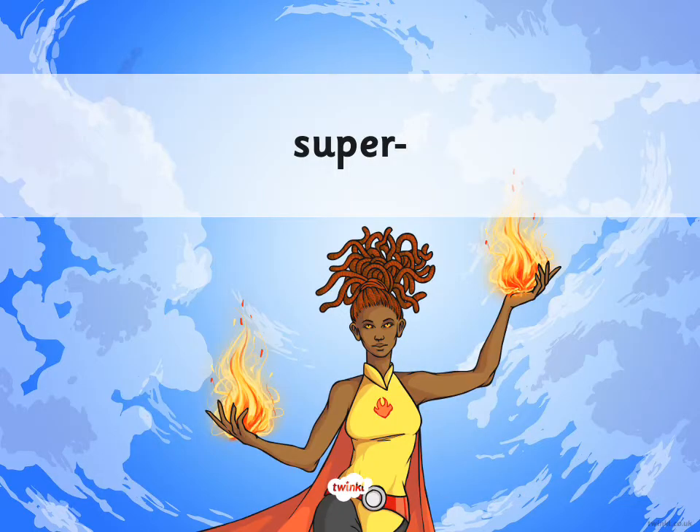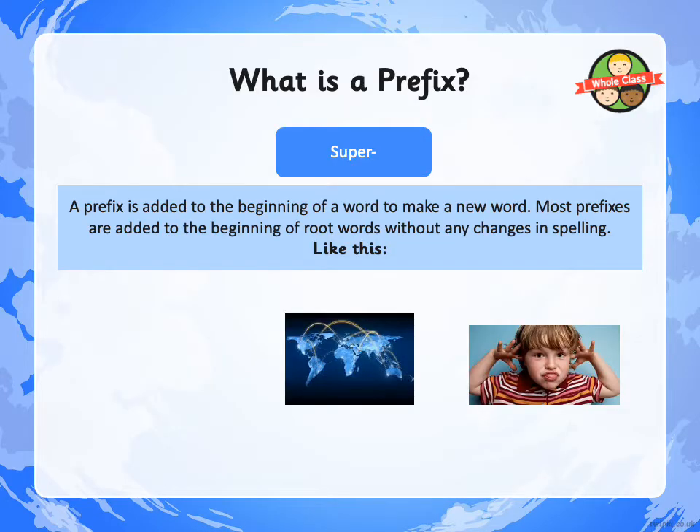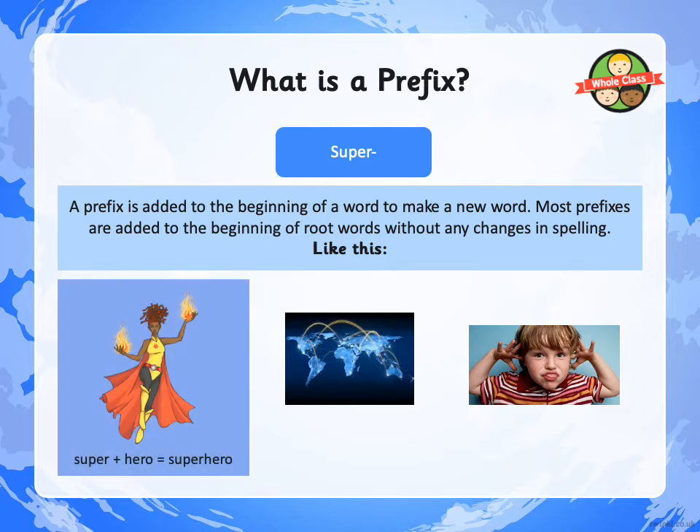This week's prefix is SUPER. What's a prefix? Quick reminder — we've looked at this many, many times. A prefix is added to the beginning of a word to make a new word. Most prefixes are added to the beginning of root words without any changes in spelling. SUPER added to the root word HERO becomes SUPERHERO. We just join the two words together — we don't have to change anything.